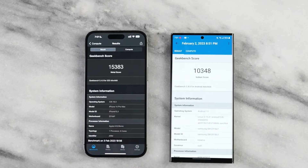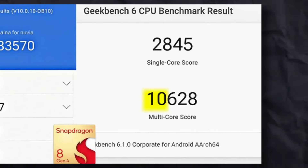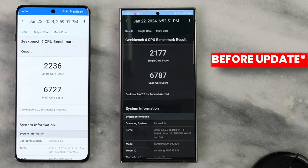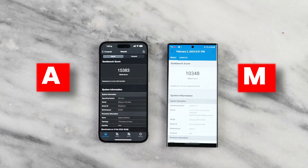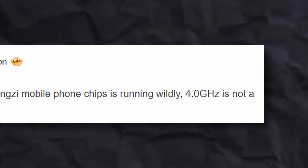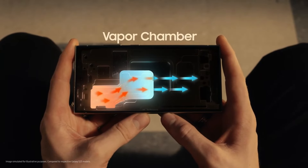Snapdragon Gen 4 is putting Apple on the backseat and leading from the front. The multi-core score on Snapdragon Gen 4 is 10,628 compared to 7,249 on Snapdragon Gen 3 in the S24 Ultra — a massive jump, crossing Apple's both A and M series chipsets. Power efficiency is yet unclear as it will feature a 4GHz clock speed, so a bigger vapor chamber may be needed.